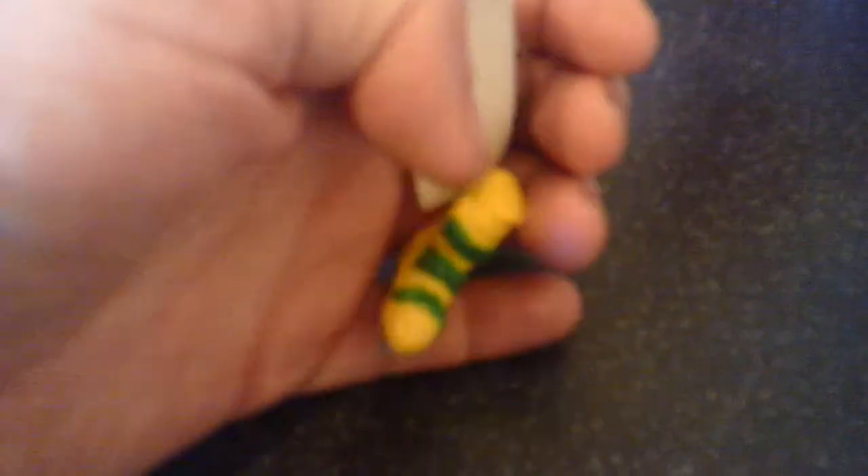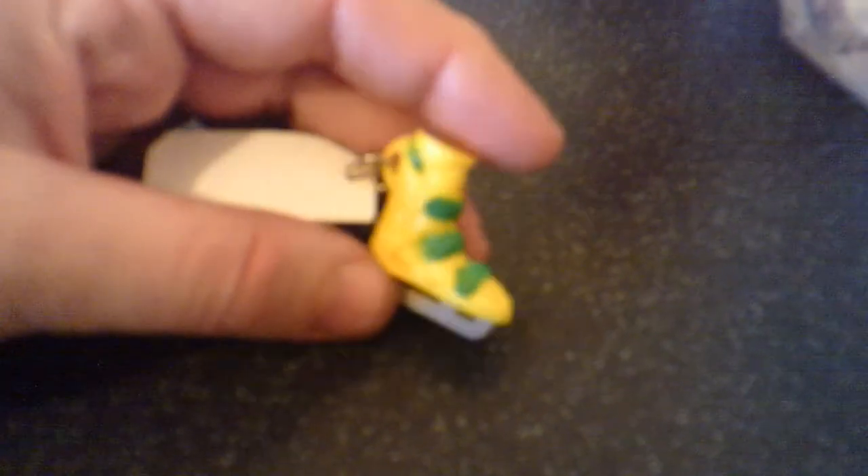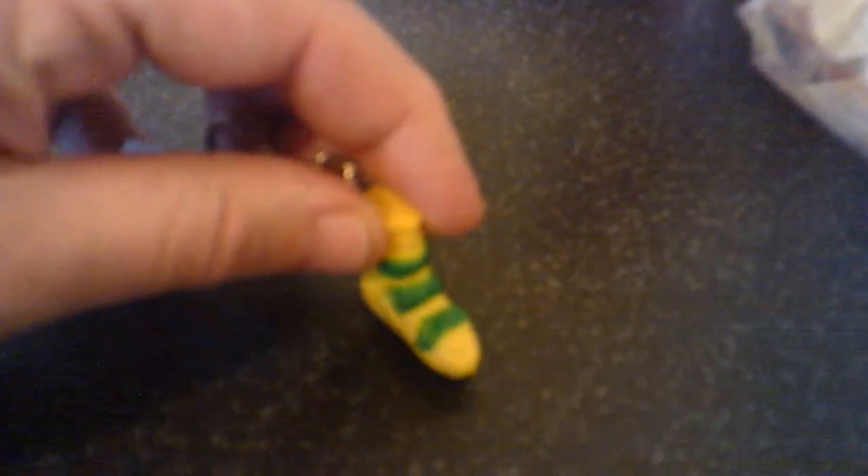Next thing is, my mum said that she won these on like a little arcade machine, which is quite cool. I do collect keyrings — I've got loads of them, I'll have to do a video of them one day. Nice little skate on the ice. Nice little thing.